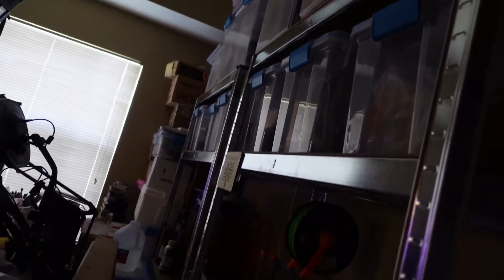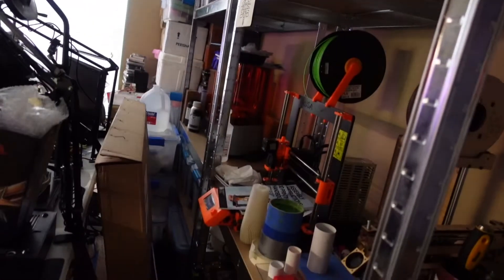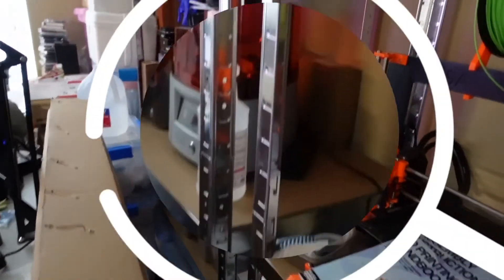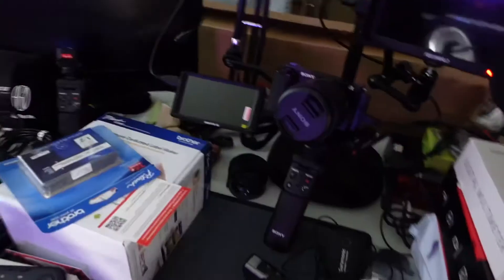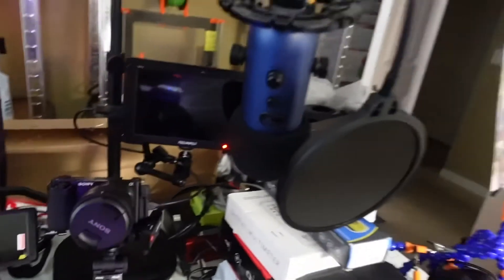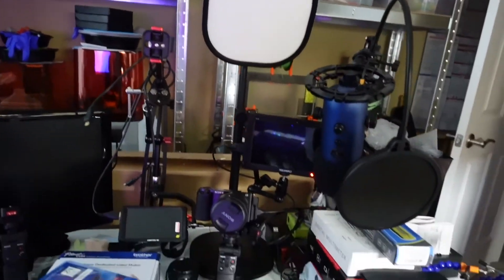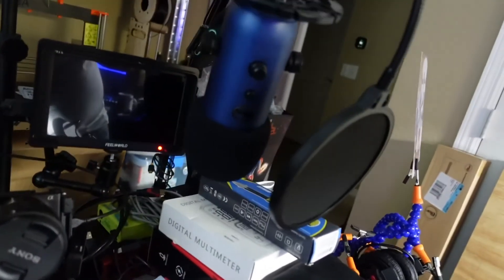We have bins and storage, 3D printer stuff. Future projects, the rigging, key lights, microphone — that's a Blue Yeti.